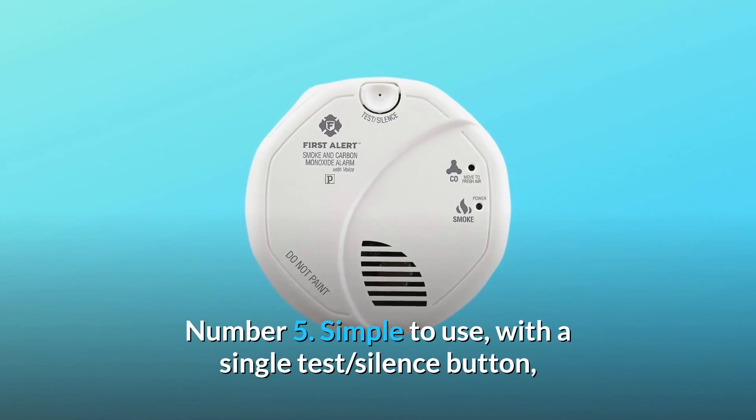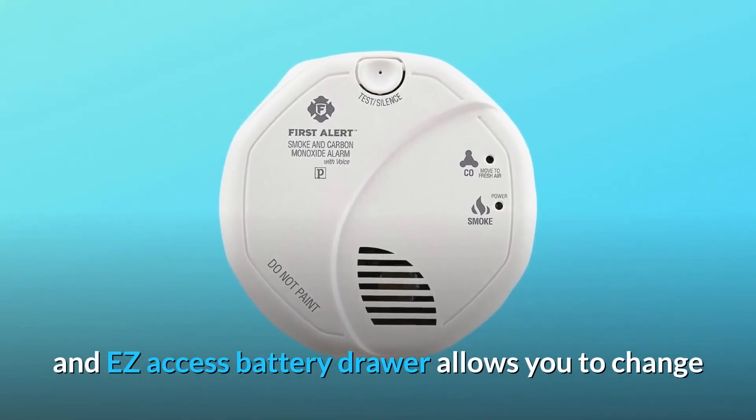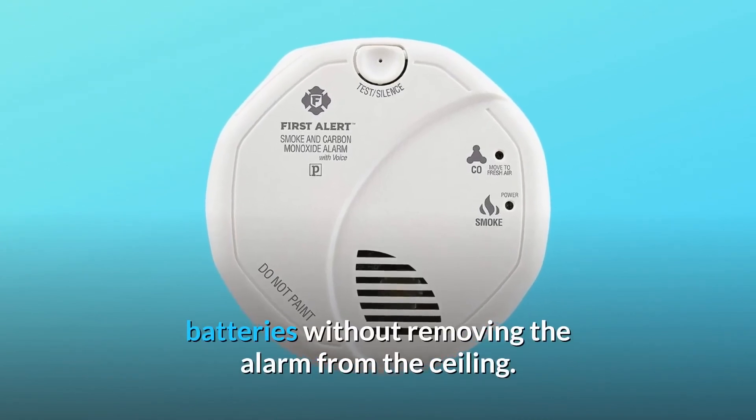Number 5: Simple to use, with a single test/silence button. An easy-access battery drawer allows you to change batteries without removing the alarm from the ceiling.